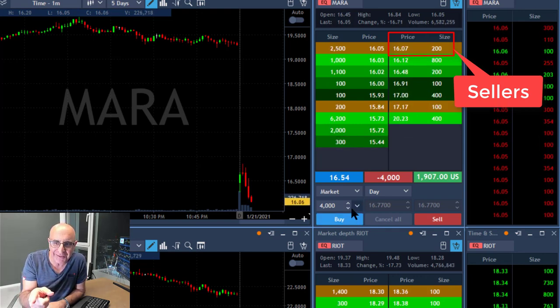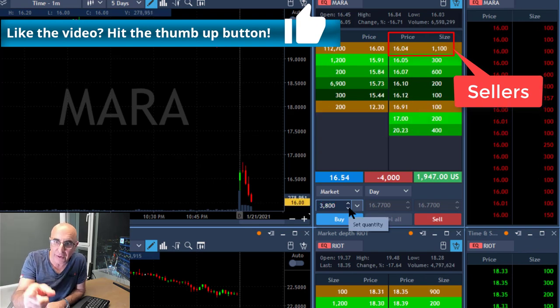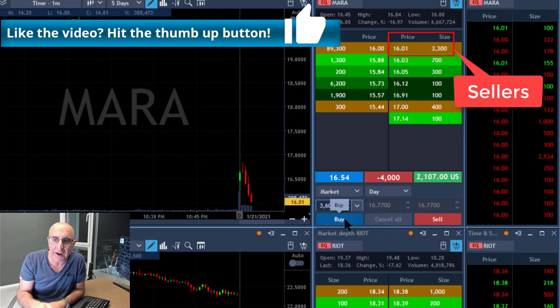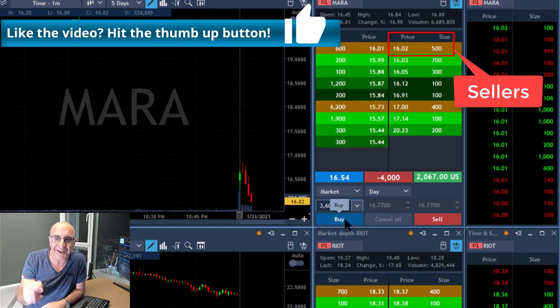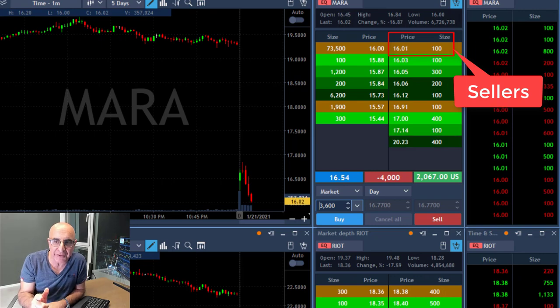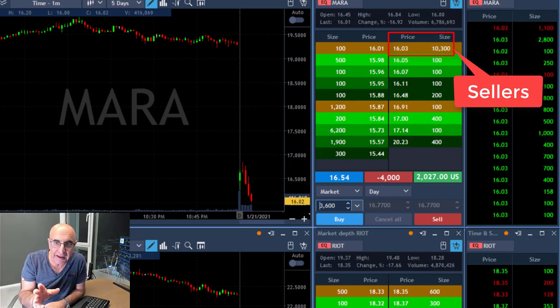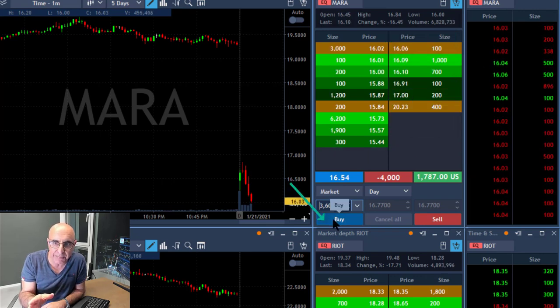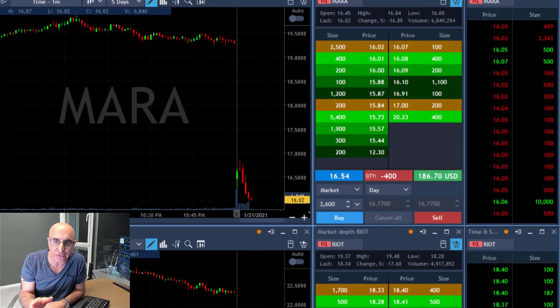Now you can see the sellers just moved to 1603, 1601. You don't want to see the sellers moving up again — if it moves up again I'm going to have to take my partial. It's holding here at 16, it's a whole number, it could pull back again. Lots of sellers. And yes, it just pulled back up — I need to take my partial. Just took my partial.